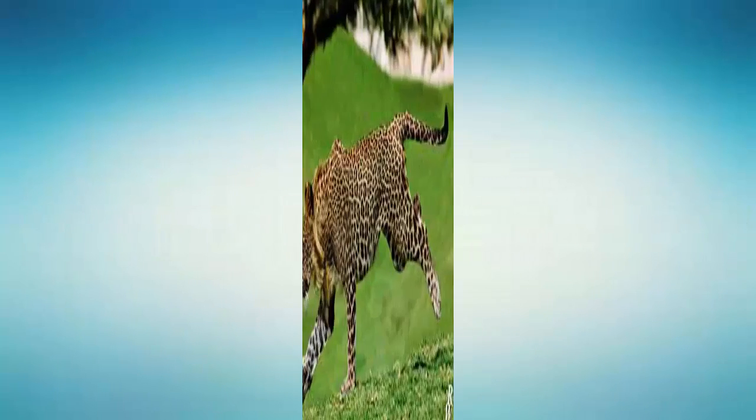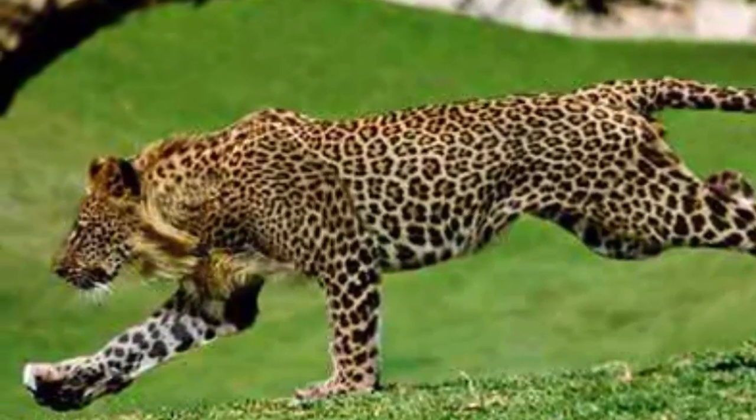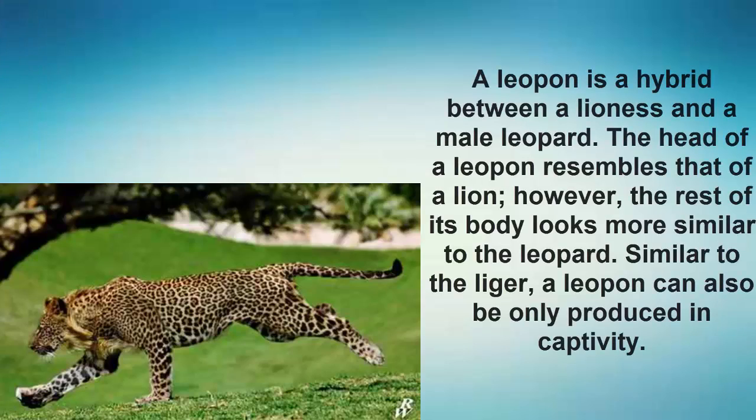Number 7: Leopon. A leopon is a hybrid between a lioness and a male leopard. The head of a leopon resembles that of a lion; however, the rest of its body looks more similar to the leopard. Similar to the liger, a leopon can also only be produced in captivity.